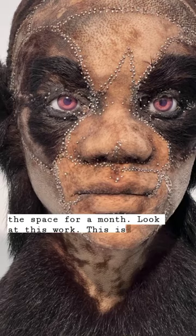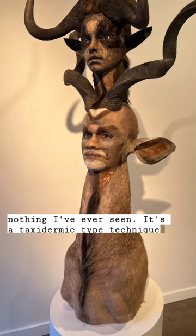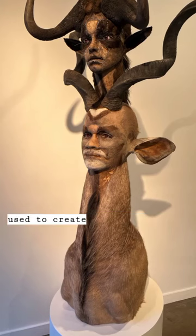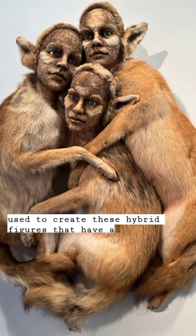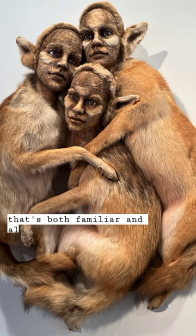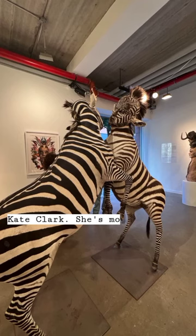Look at this work. This is like nothing I've ever seen. It's a taxidermic-type technique used to create these hybrid figures that have a look that's both familiar and alien. These are all done by Kate Clark. She's mounted the show herself.